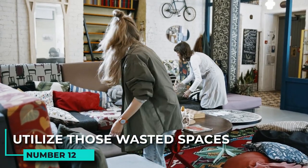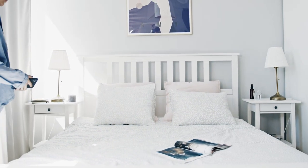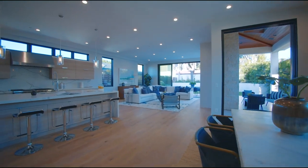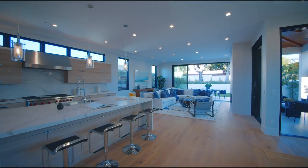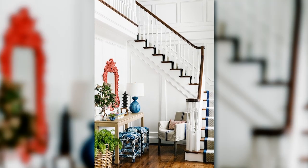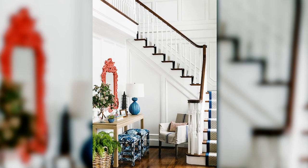12. Utilize those wasted spaces. No matter how small your space is, you can use your creativity to make it work for you. For example, that narrow strip of space between the refrigerator and the countertop can be used to store spices or small appliances. That awkward area behind the stairs can be turned into a cozy window seat or reading nook.